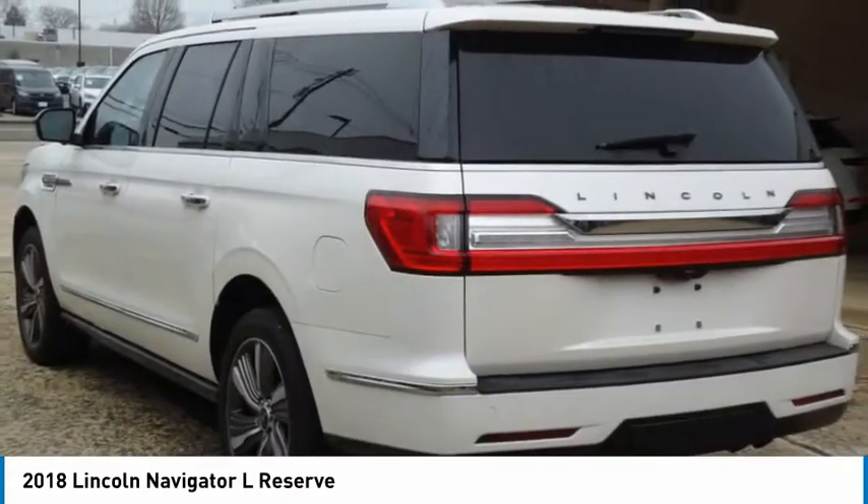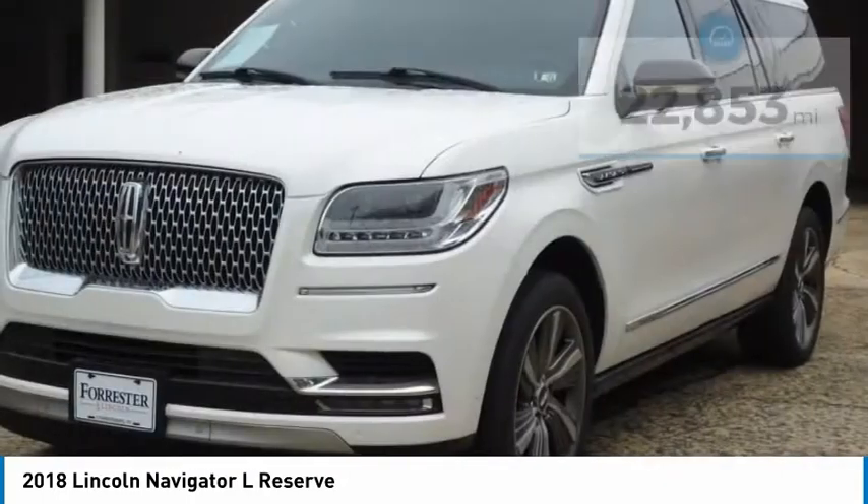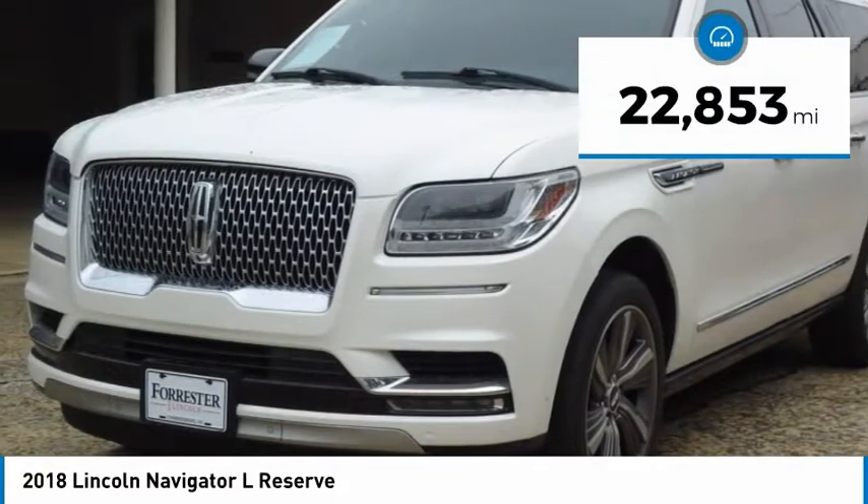With the extra length, carrying a large group in extreme comfort or loads of cargo is no problem at all. This vehicle has less than 25,000 miles.